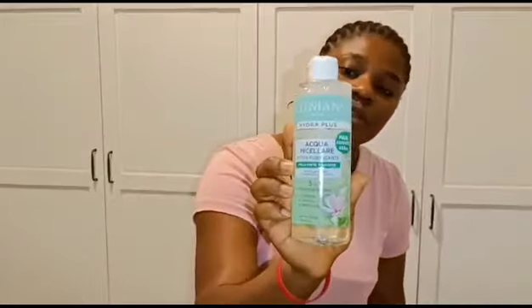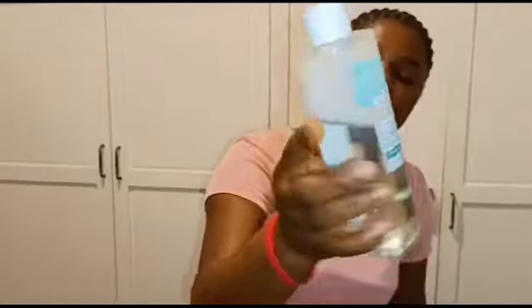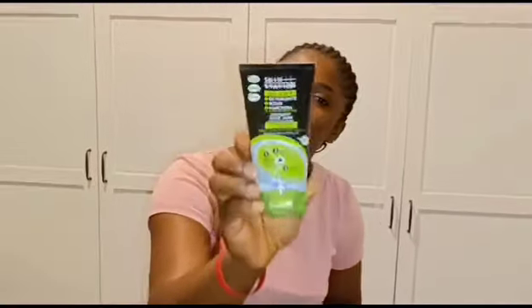This is my makeup wash — my makeup cleanser. Look at it, very nice. Whenever I use it to clean my face after I put on makeup, it normally removes everything — everything comes off.